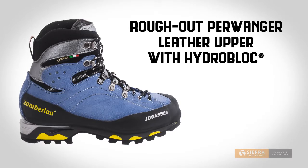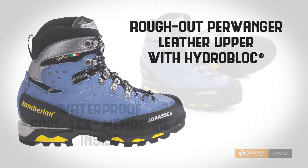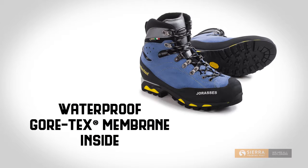The rough-out Perwanger leather upper has a HydroBlock moisture-shedding treatment on the outside. Inside, a Gore-Tex membrane offers unbeatable, waterproof, breathable protection.